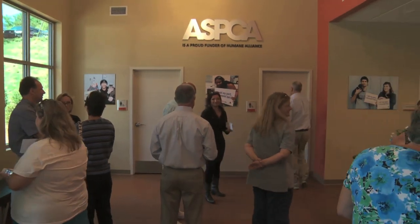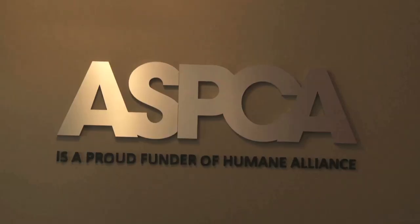The numbers speak for themselves: 23,000 surgeries here, 800 vets and externs trained already, over 135 clinics opened in the U.S. and Canada — all started right here in Asheville. And in case you're wondering, this facility is booked through May 2016.